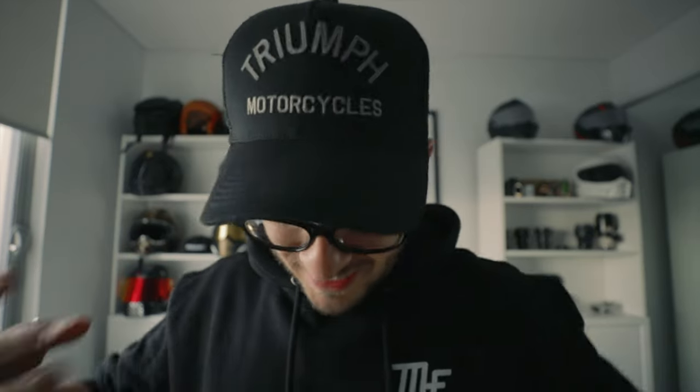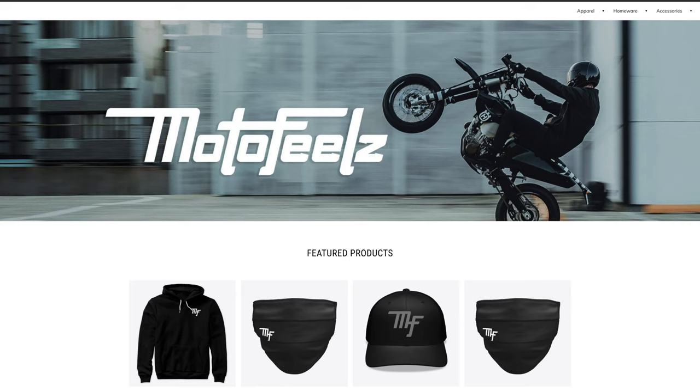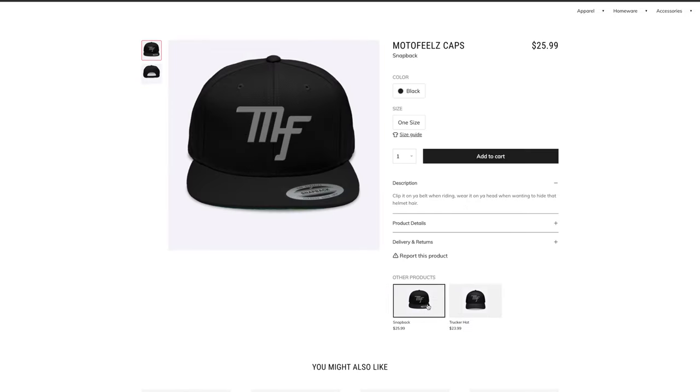Prize number three is an item of clothing from my Teespring store. This is a new one — this is the hoodie. How sick! I've got long sleeve, short sleeve tee, masks, mugs — I've got heaps of stuff. So you get to choose an item from there and I'll have that shipped to your door for free. It's all part of the prize. Three prizes.